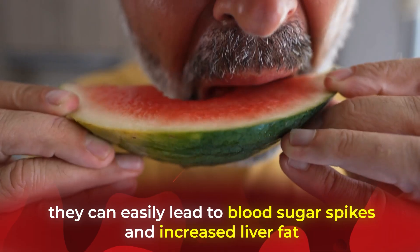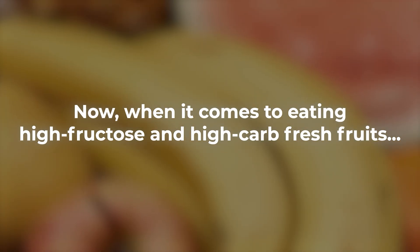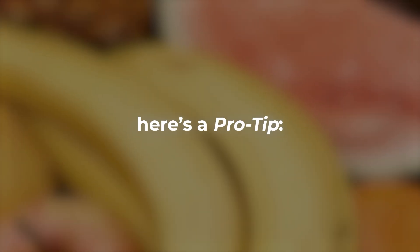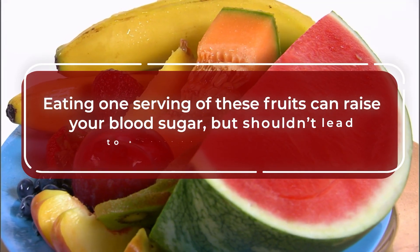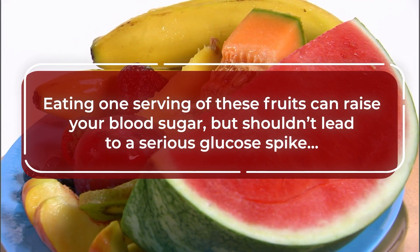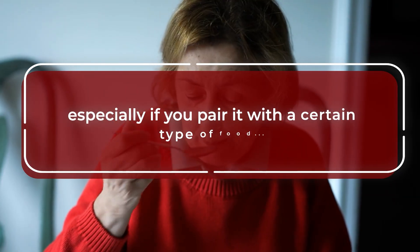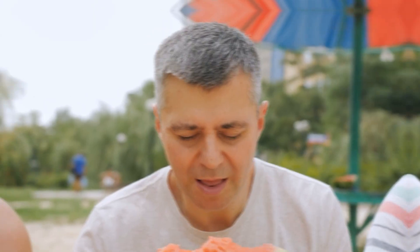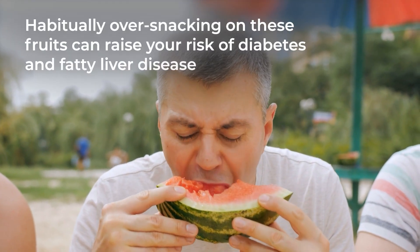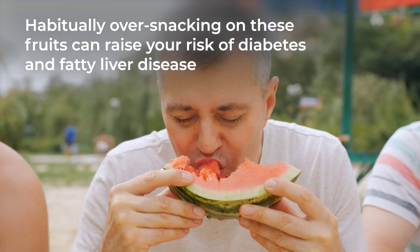When it comes to eating high-fructose and high-carb fresh fruits, here's a pro tip: the danger is in the quantity. Eating one serving of these fruits can raise your blood sugar, but shouldn't lead to a serious glucose spike — especially if you pair it with a certain type of food. But habitually over-snacking on these fruits can raise your risk of diabetes and fatty liver disease.